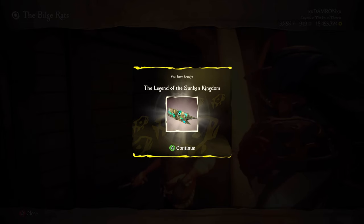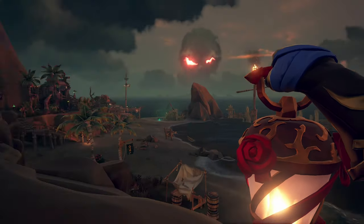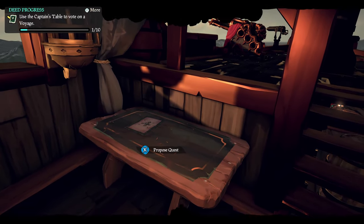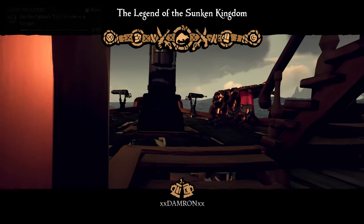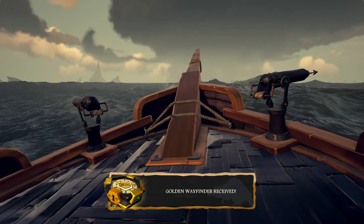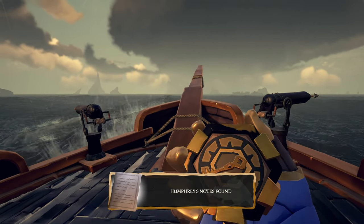The Legend of the Sunken Kingdom costs 50 doubloons, so go ahead and purchase that. Now we're going to be able to go on our adventure. Put that on your quest table and vote on it. This is kind of the last part of the Sunken Kingdom story, and by completing this you're going to get the Curse of the Sunken Sorrow. That's what we're aiming to get — the final commendations and that new curse.